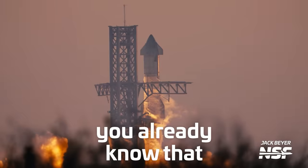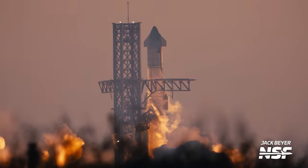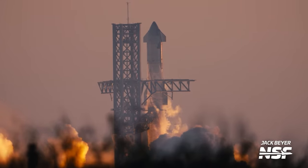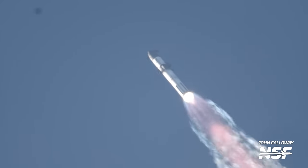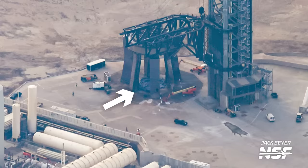For everyone that hasn't been living under a rock for the last week, you already know that Starship flew on its second integrated test flight. Booster 9 and Ship 25 ascended into the heavens and left behind our favorite view on launch day — an empty launch pad. And there's no giant crater this time either, so bonus!